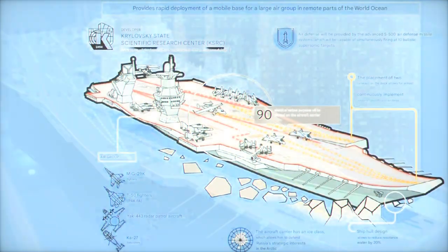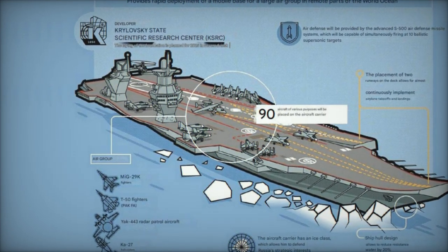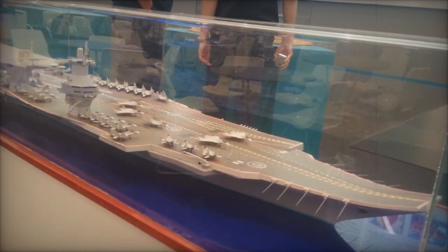While the Nimitz-class accommodates up to 90 aircraft, the Storm offers a slight edge, supporting up to 100, including MiG-29K fighters, Su-57 stealth jets, and Cobb-27 helicopters.